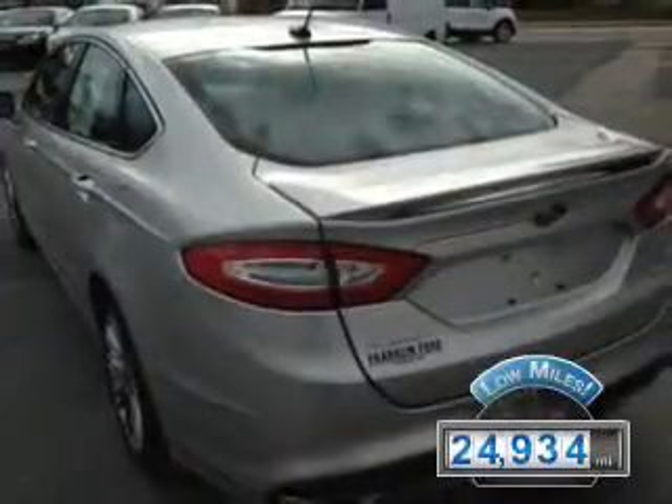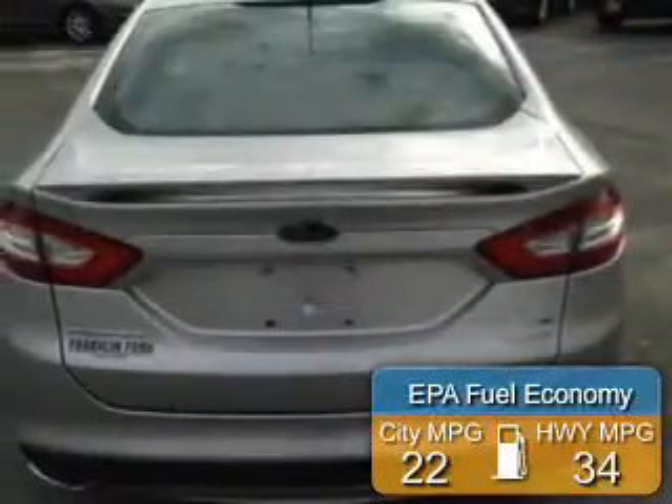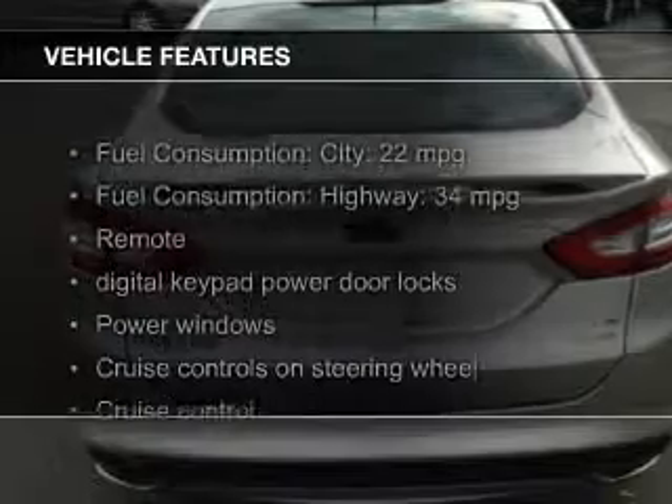With fewer than 25,000 miles, this vehicle has a long road ahead. Great fuel efficiency saves you money by requiring fewer trips to the gas station. The features include electric trunk,